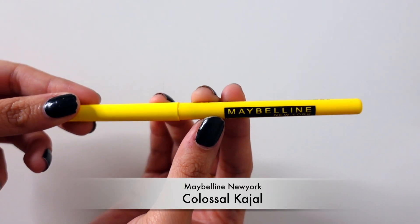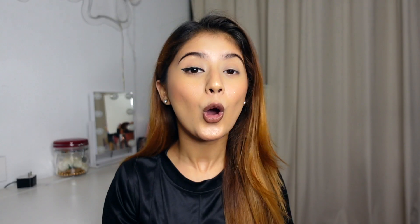Next I will complete my entire eye look with kajal. Kajal is such a product I have never gotten bored of, especially Clausal kajal — it looks so beautiful and is smudge proof. It contains Vitamin C and E to nourish our eyes. Let's start with it.